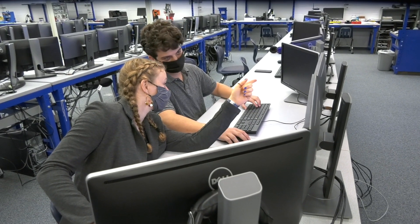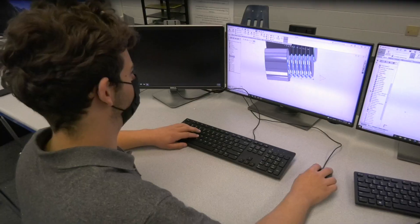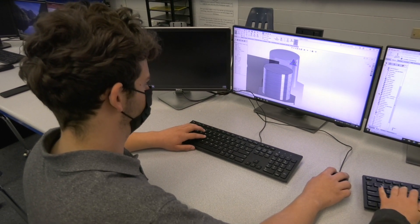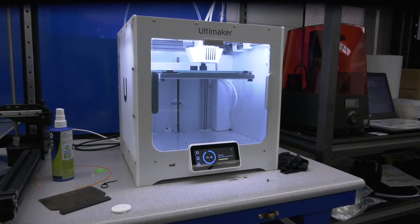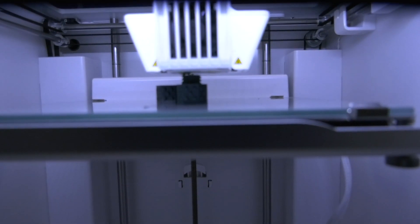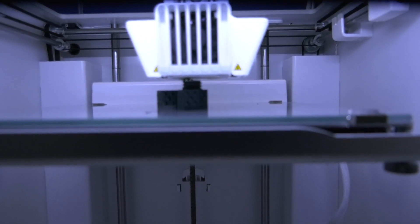Students never stop surprising us. Take Bellevue High School's RAD class deciding to change other students' lives, even if it's in just a small way, by designing, building, and with the help of a 3D printer, several unique fidgets to aid in the development of an ESE class at Marion Oaks Elementary School.